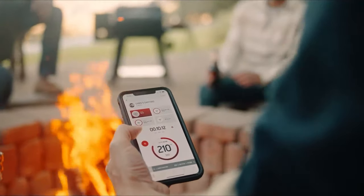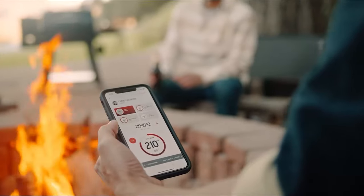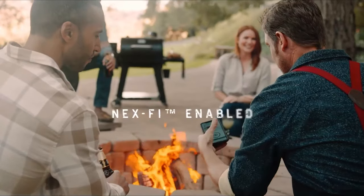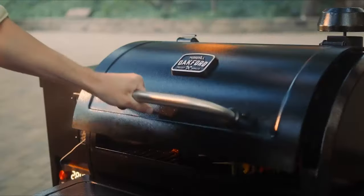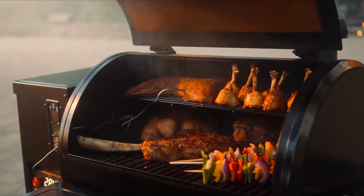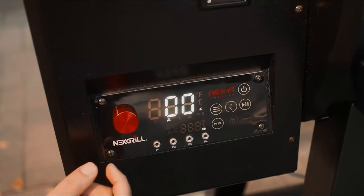And if you thought your grill couldn't get any smarter, you're in for a treat. Connect the NextGrill app with your Oakford and you are ready to control your grill from the palm of your hand. Now that's next level braaiing.